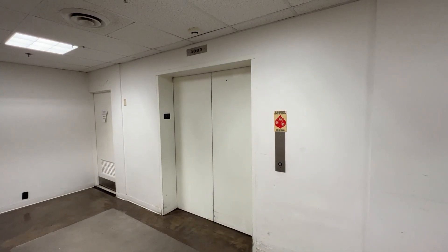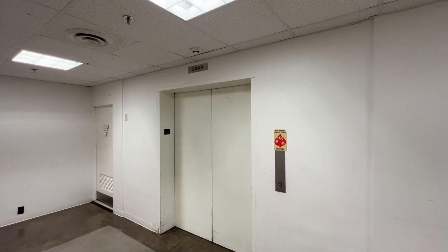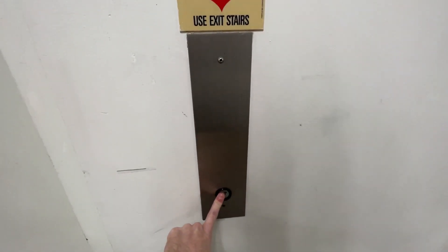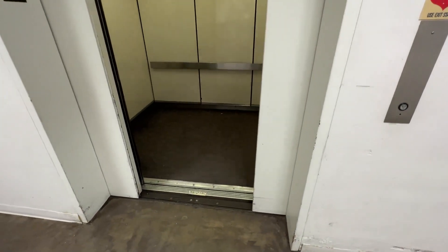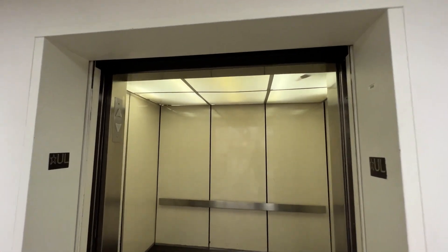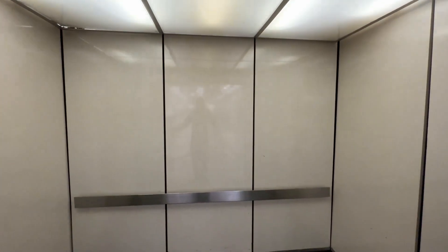So this is the elevator at JCPenney, West County Center in Des Peres, Missouri. It is a Horton. Just a neat little fact, this is one of the only original elevators left in this mall, and JCPenney is the only original store.